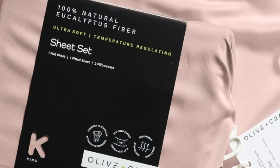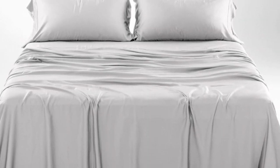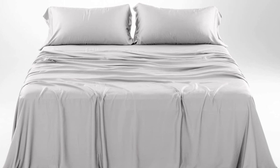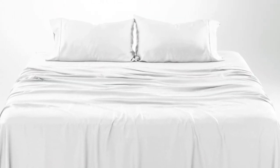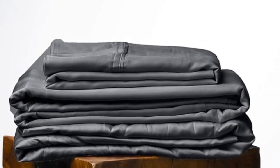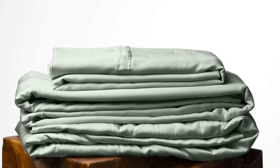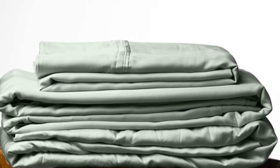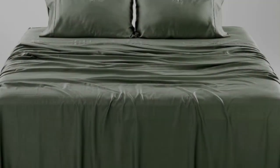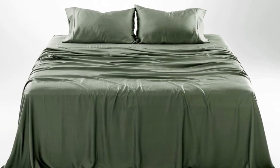How it performed long-term: we tested these sheets for three months in a real home. As is to be expected of eucalyptus, these sheets kept us cool all night long. According to a hot sleeper who long-term tested them, their coolness can help improve sleep on warm summer nights. They continued to feel soft. One of the pillowcase seams did begin to split after three months of testing, which was an inconvenience, but one that could be remedied with a simple sewing repair.